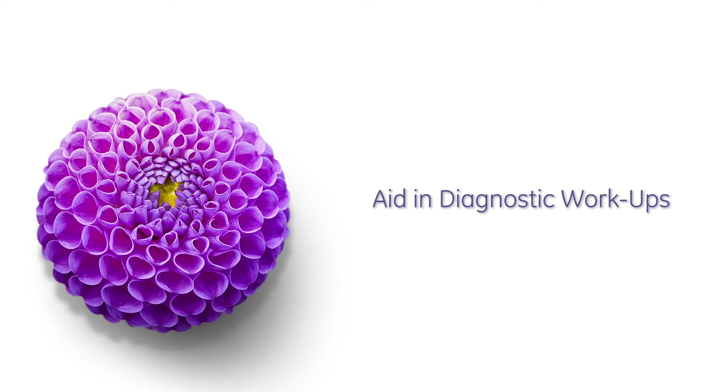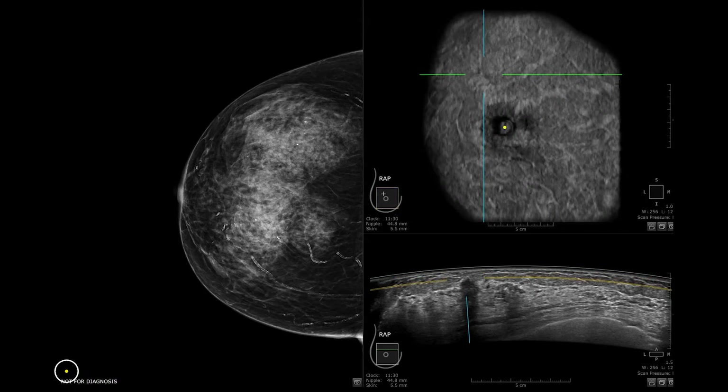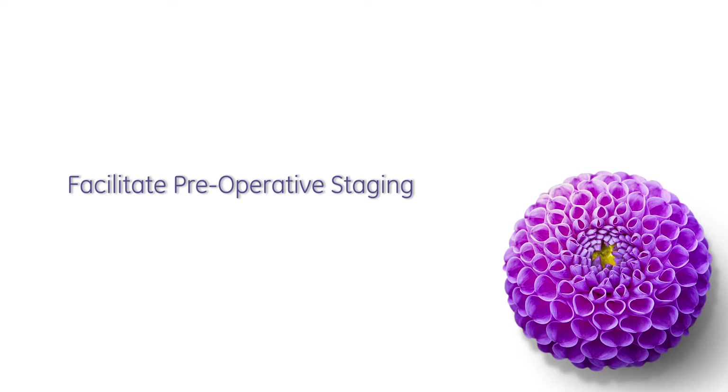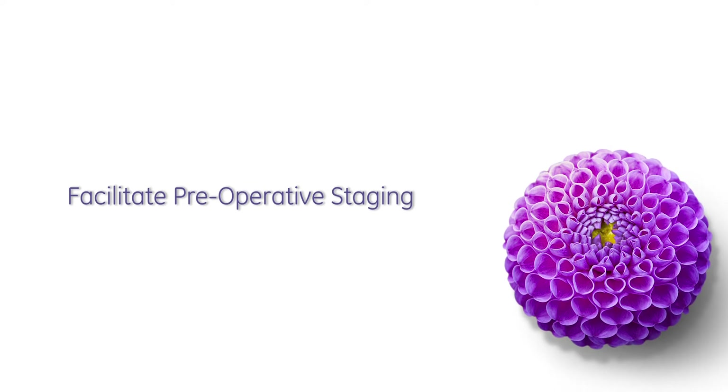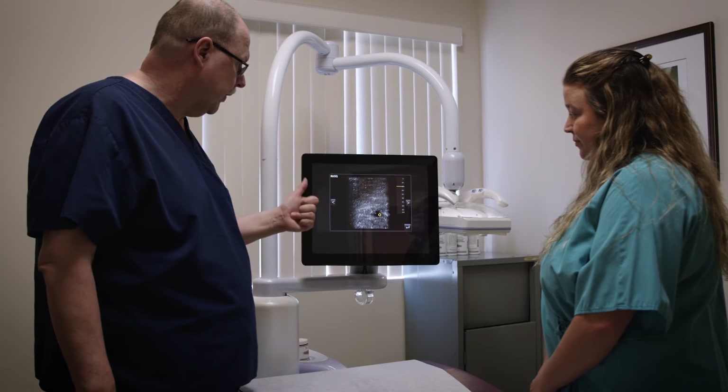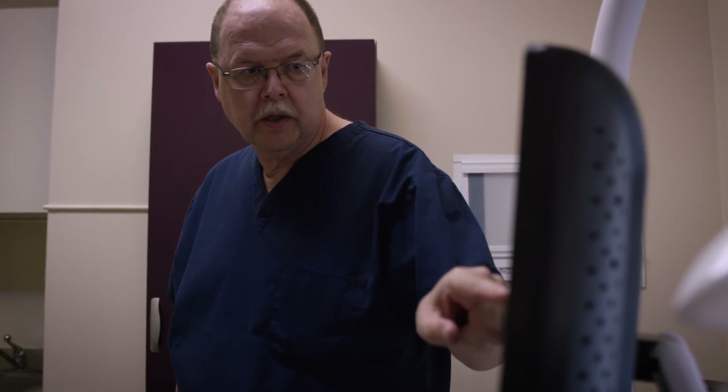They also facilitate a much more expeditious evaluation of the study. We use ABUS for diagnostic workups — being able to go back and compare with prior studies, as well as marking palpable masses or localizing mammographic findings. In addition, we can do pre-operative staging and surgical planning to assure that we are removing the tumor with the appropriate margins and appropriately addressing any additional foci of tumors.